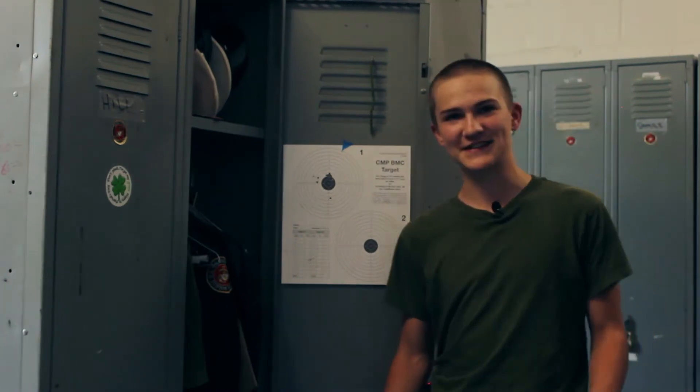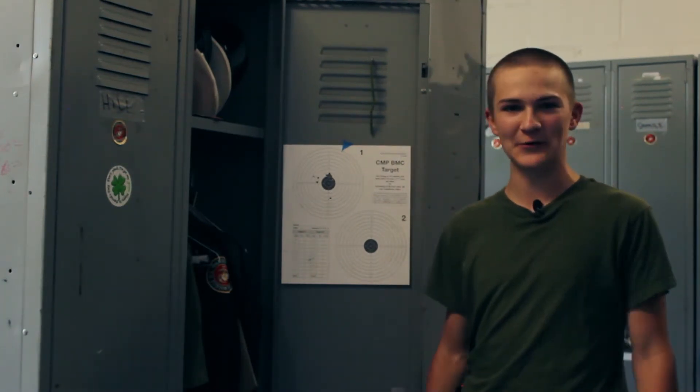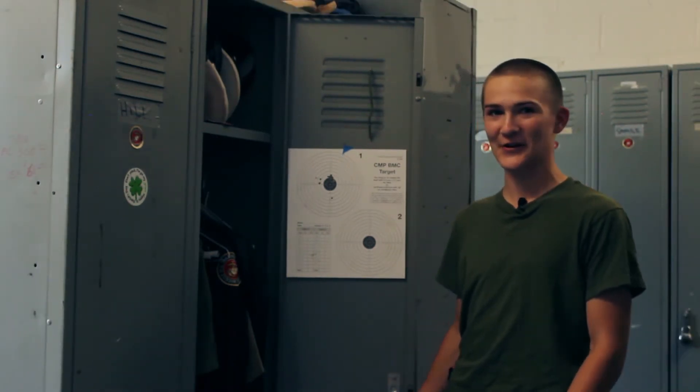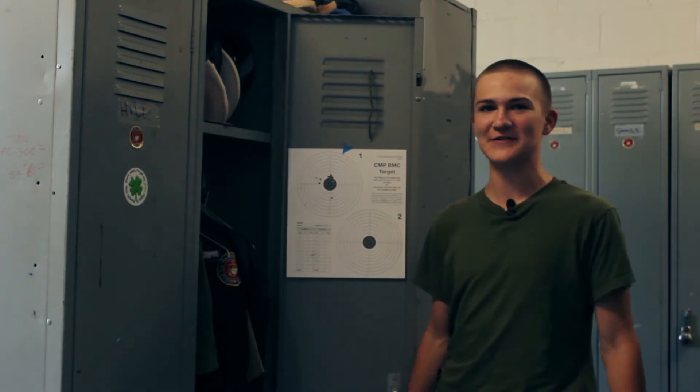My name is Dylan Ramsey. I'm part of ROTC at Asheville High and my rank is Cadet Sergeant. I do lots of utility work — sergeants are the backbone of the Marine Corps. I'm about to show you some cool parts of my locker and what we do here at the NJROTC program.